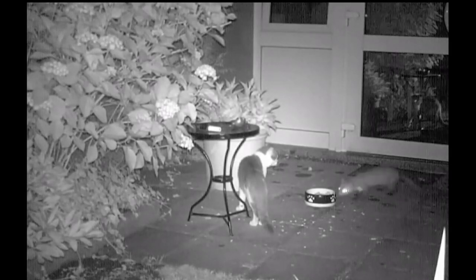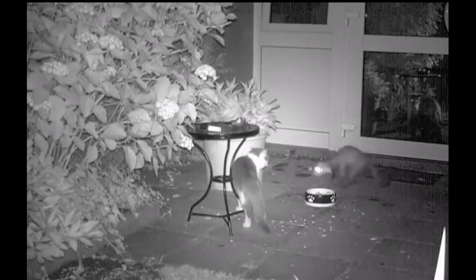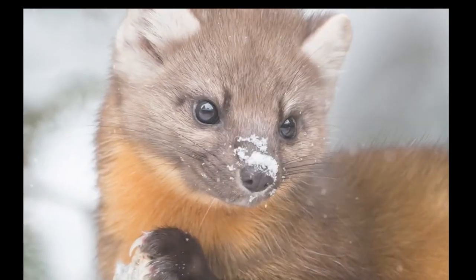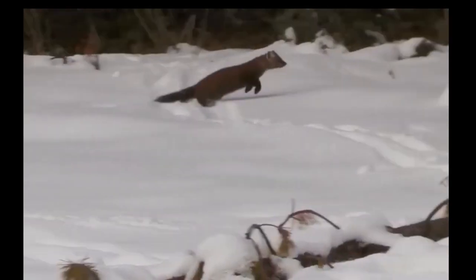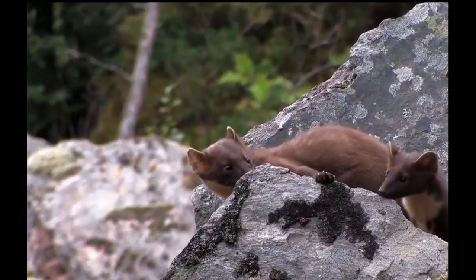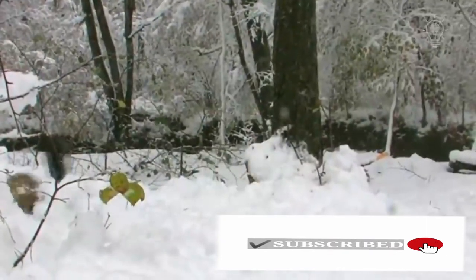Sometimes they go to people's houses in the countryside in search of food — here trying to steal cat food and attacking the cat. Until the 18th century, Western civilization didn't even know of the existence of this beautiful creature. Even today they are rarely seen and talked about, but these are also a creation of mother nature. Amazing animal.